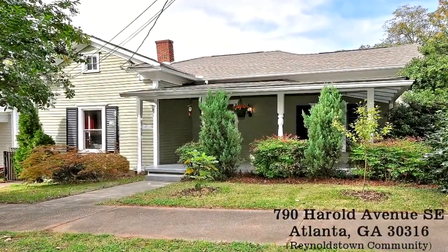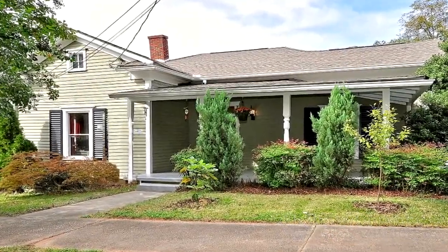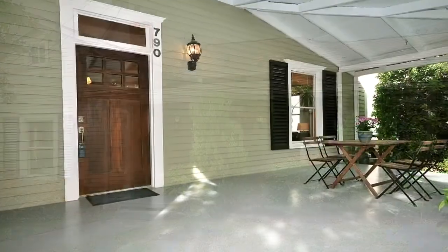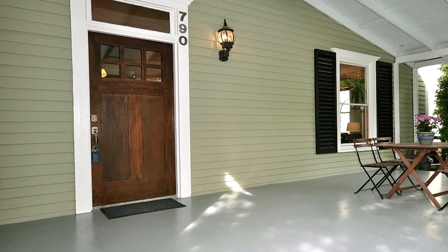This Atlanta, Georgia home is presented by Lynn Splinter with Lynn Splinter Realty. To see the full tour and property information, click the link in the YouTube property description box.